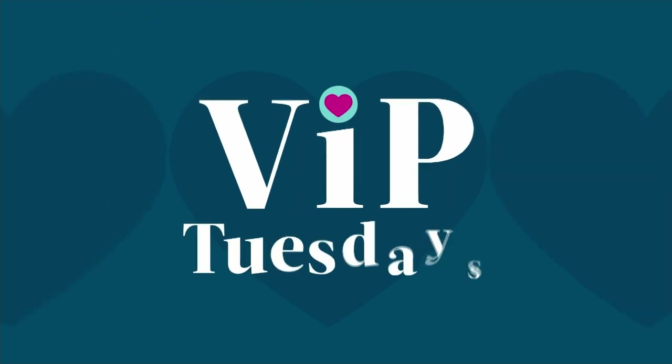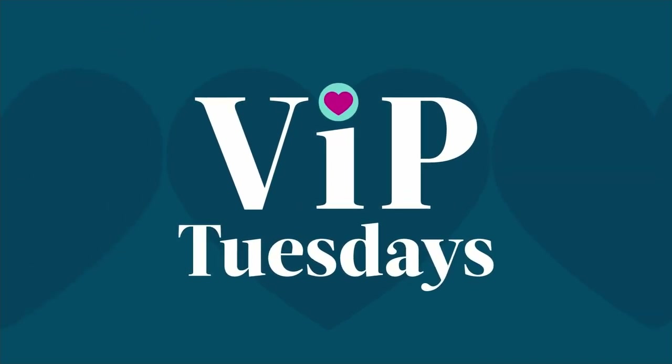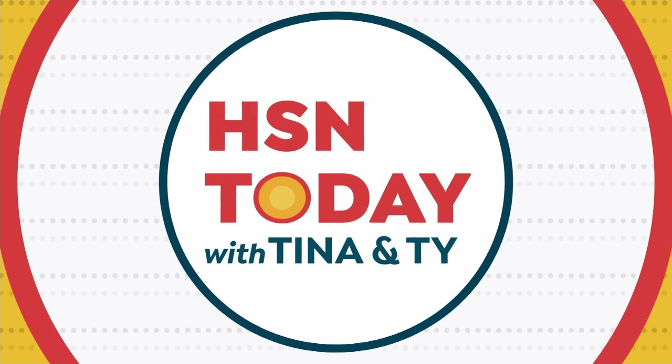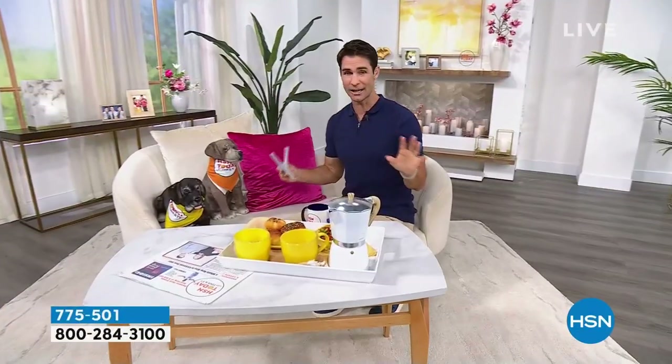If you already have the HSN card, that means you are one of our VIP shoppers and today is VIP Tuesday. Every Tuesday through the month of April for Customer Appreciation Month, we'll be doing a VIP savings event. Take a look at your screen — you're going to save $20 off if you spend $99 or more using code 181608, and you can use that as many times as you want today.